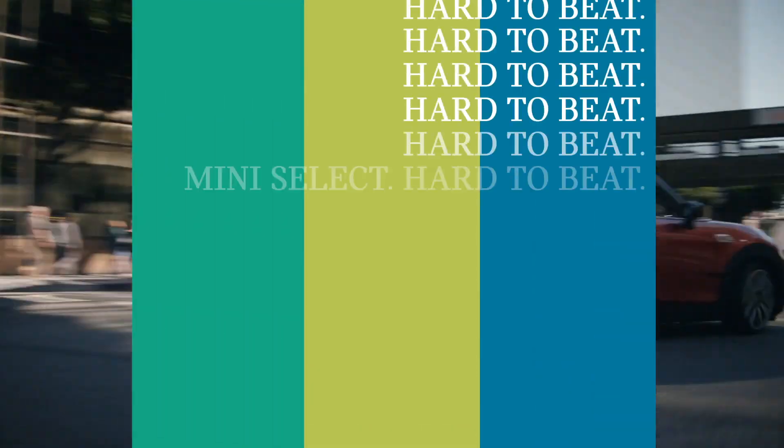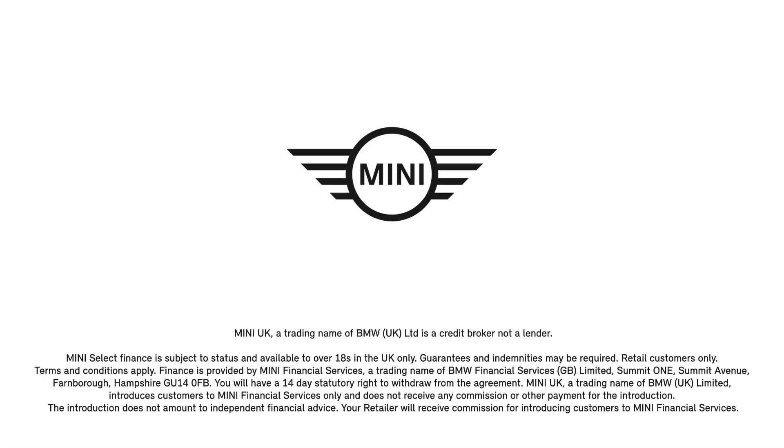With more flexibility from start to finish, MINI Select is hard to beat. To find out more, please contact your local MINI Center.